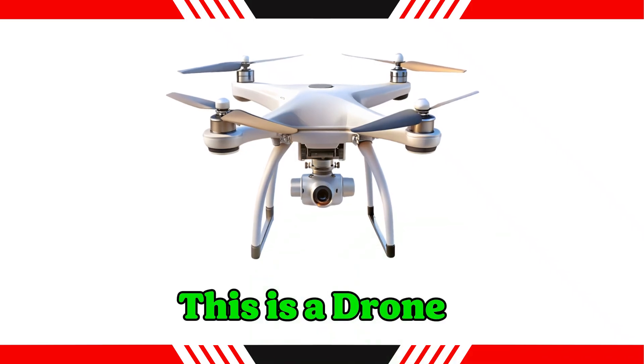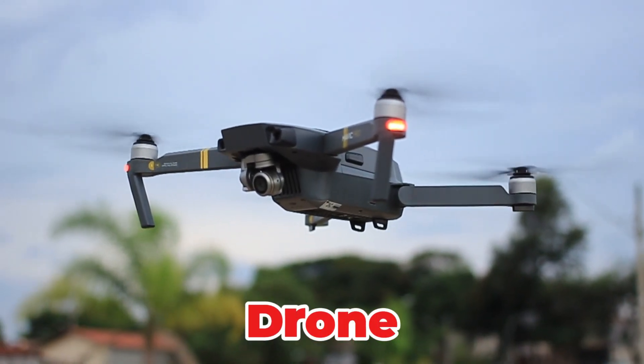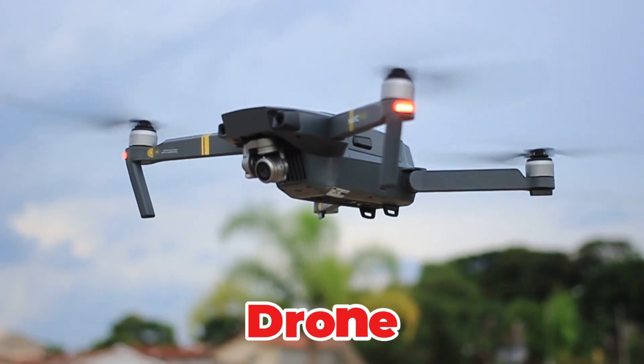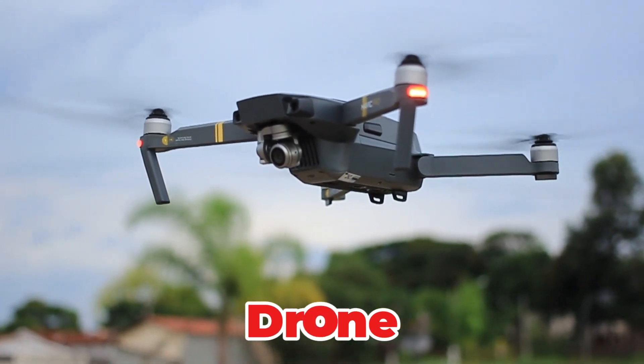This is a drone — an unmanned aerial vehicle (UAV) that is remotely controlled or flies autonomously. Drones are used for aerial photography, mapping, package delivery and surveillance. They are versatile tools across many industries.